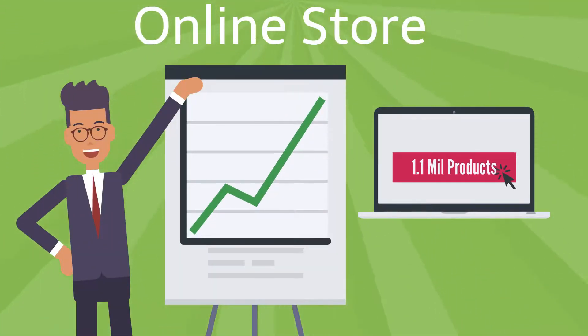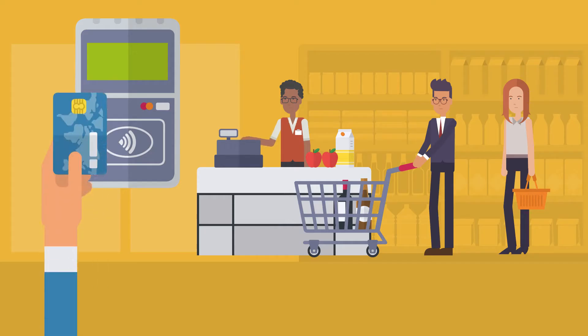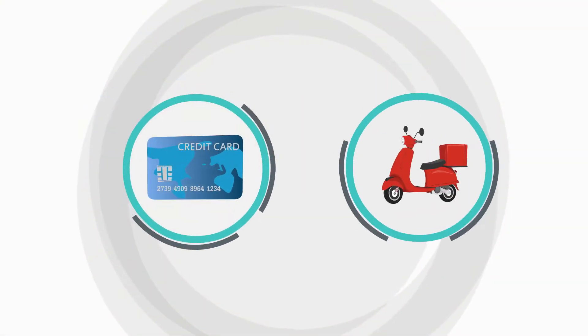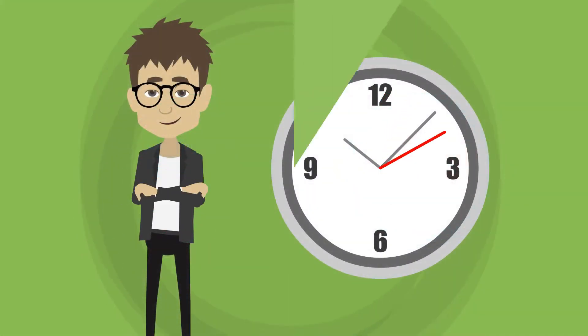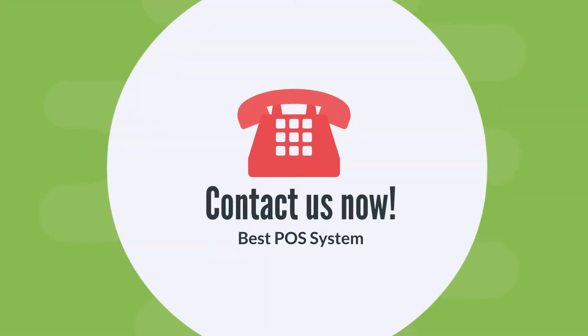Online Store. Benefit from our 1.1 million products catalog and get online presence for free. All popular online payment methods using credit cards as well as cash on delivery options are supported. So hurry up and reach out to us to get the best POS software for your business.